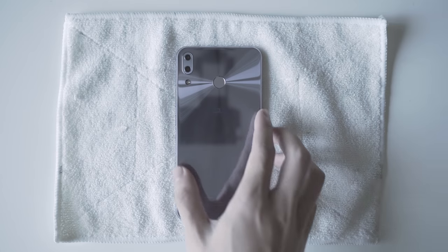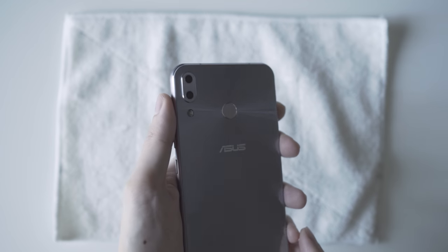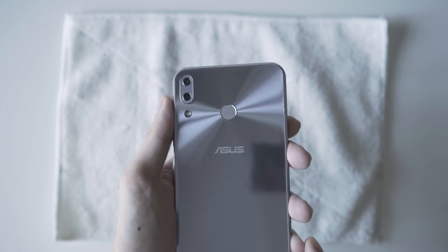The Zenfone 5 is a mid-range phone that looks like a flagship phone thanks to its design language, having all aluminium sides with a glass back finish. Holding the phone, it's really well balanced — solid, not heavy, just the right weight. The thumb activates the power button and the volume rocker easily.